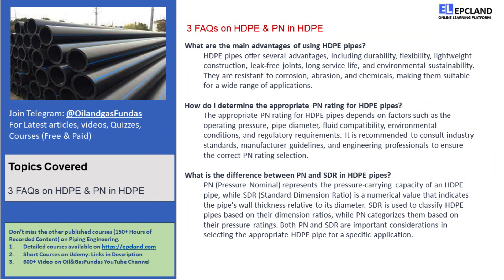So, where can you find HDPE pipes in action? Well, they're used in numerous applications — from water supply and distribution systems to sewage and drainage systems, HDPE pipes are a reliable choice. They're also widely used in irrigation, gas distribution, and various industrial processes.